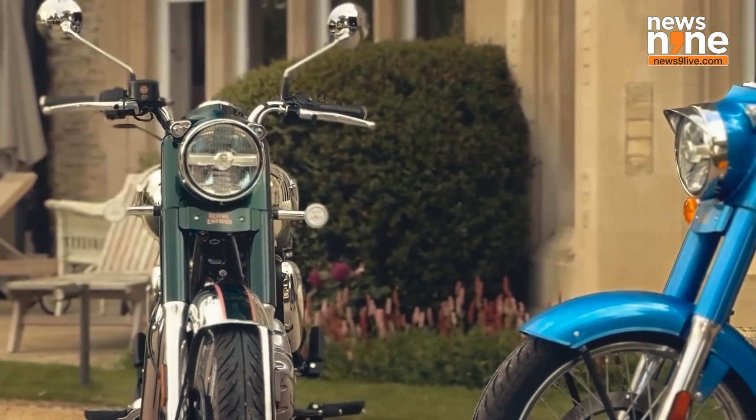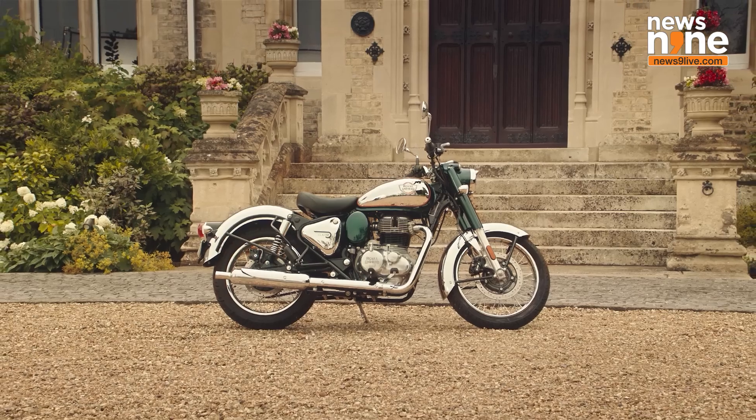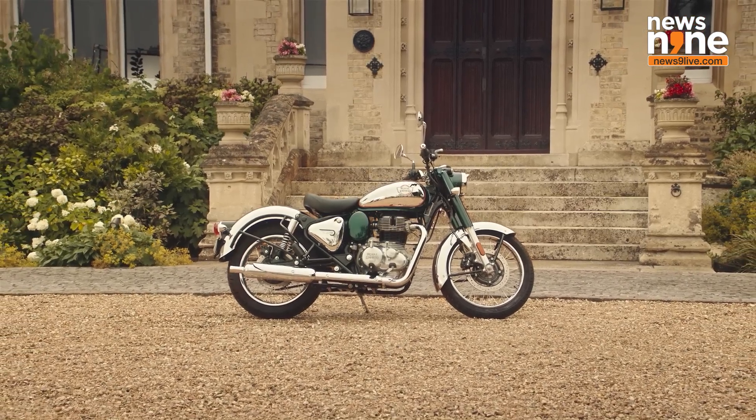In terms of design, the Flying Flea C6 maintains the vintage aesthetic of its petrol-driven siblings. The bike preserves the classic contours and robust build for which Royal Enfield is known, and it's tailored for city riders who want the brand's signature style and comfort but with the eco-friendliness of an electric vehicle.